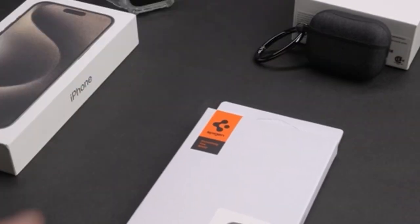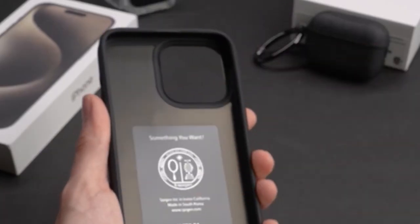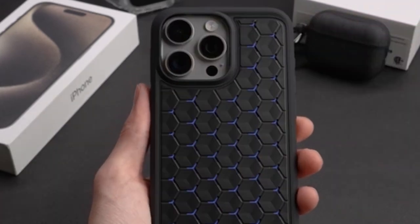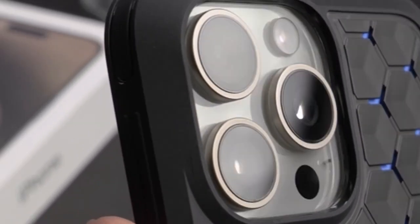It's important to note that the Cryo Armor is not compatible with MagSafe. Despite this limitation, its cutting-edge features make it a top choice for those prioritizing both style and functionality. Whether you're navigating through daily tasks or embarking on adventures, the Spygen Cryo Armor keeps your phone secure and cool, ready for whatever comes your way.